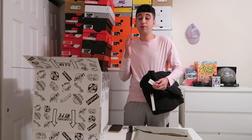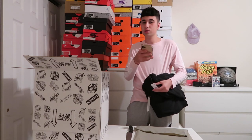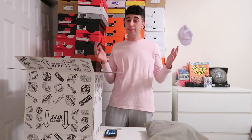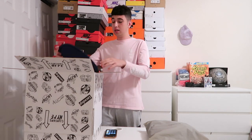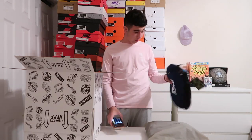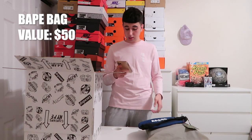I can't find it on StockX, but the last one I sold went for around $150 to $160, so I'm going to say $150 for the first item. The second item is a Vape bag — I've never sold anything Vape related, so I don't know if it's on StockX. I'll say $50 for that. So $150 plus $50 is $200 total so far. Let's get into some shoes right now.